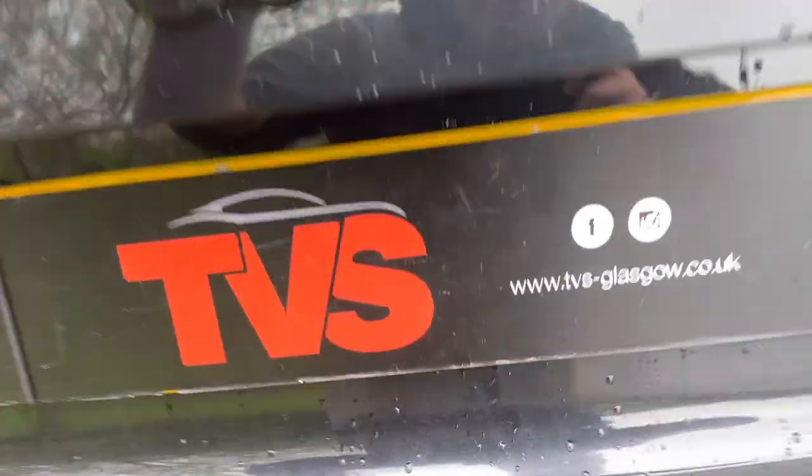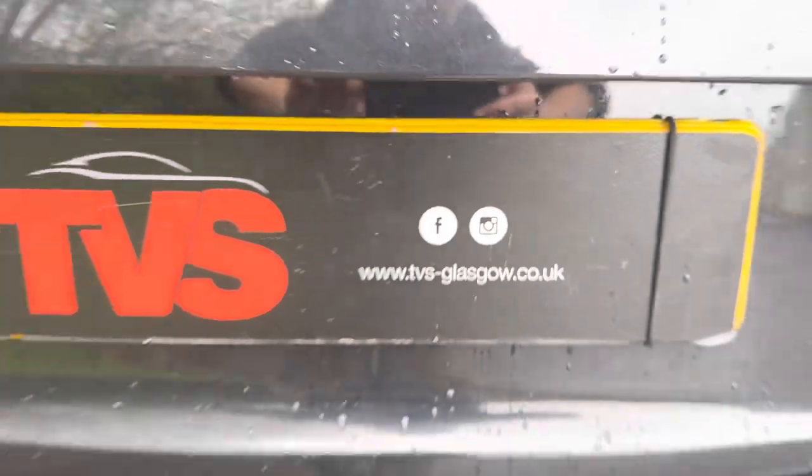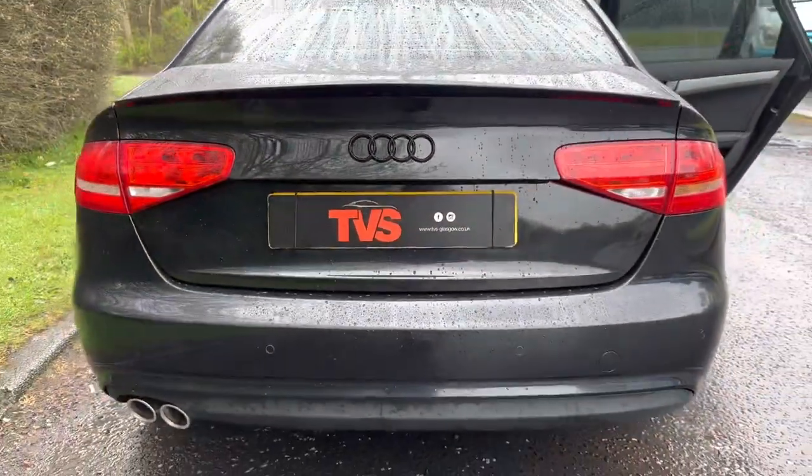You will find more pictures and images on our website which is tvs-glasgow.co.uk. Thank you for watching.